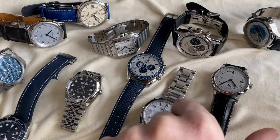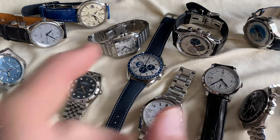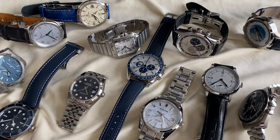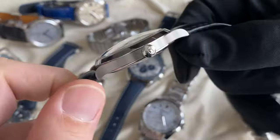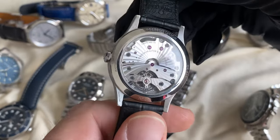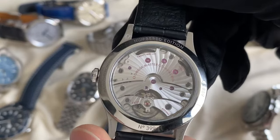A quick commercial break — try the new Hydro Flex by Artem Straps. If you loved the classic Artem straps, you will love the Hydro Flex. We were the first to grab it here in Hong Kong. It was a numbered edition — 399 pieces.